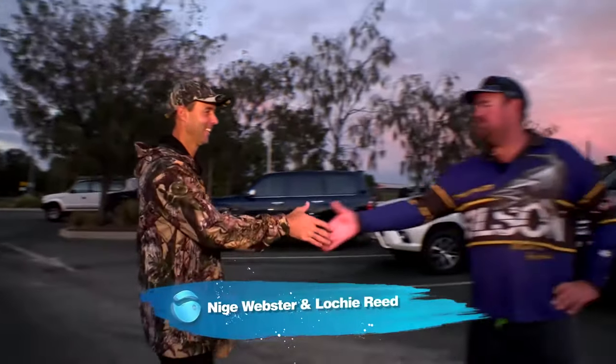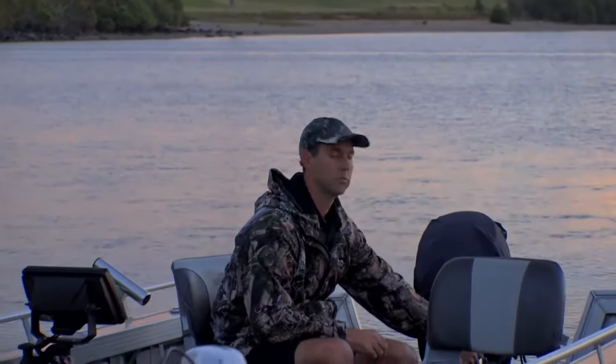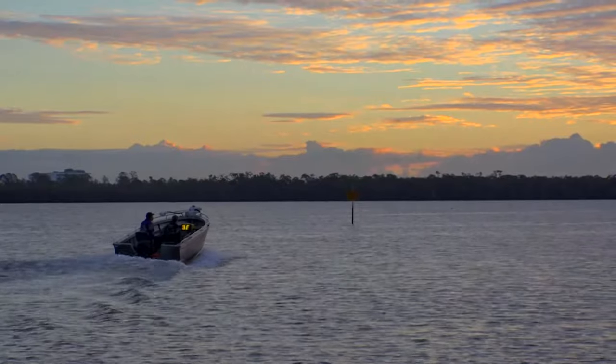To help me try and catch one of these fish I've enlisted the help of gun local angler Lockie Reid. Our job today is to understand Brisbane's king threadfin salmon and to do that we have to catch one. That's Lockie's and my job today, and in the dirty waters of the Brisbane River they can take some finding.